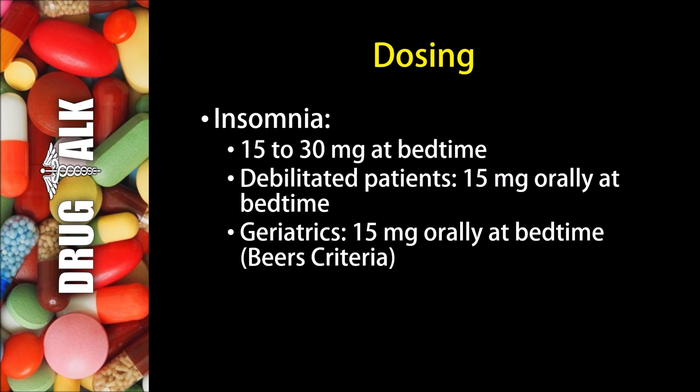What about dosing with flurazepam? In the treatment of insomnia, we would typically see 15 to 30 milligrams at bedtime. If the patient was debilitated, we would typically use 15 milligrams orally at bedtime. For geriatric or elderly patients, we again would use 15 milligrams at bedtime. However, this medication is on the Beers criteria, so it's best to avoid giving this medication to the elderly population.